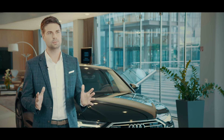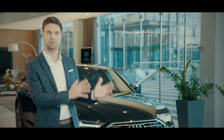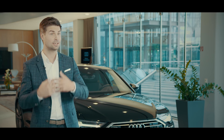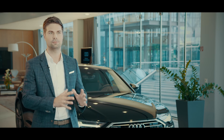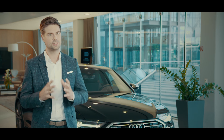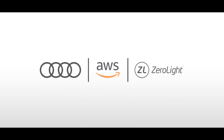In whatever we do, we look for partners that share the same passion that we have in technology, in experience, and in customer centricity. And with ZeroLight and AWS, we found exactly that. The result you see is basically the result of three passionate partners coming together.